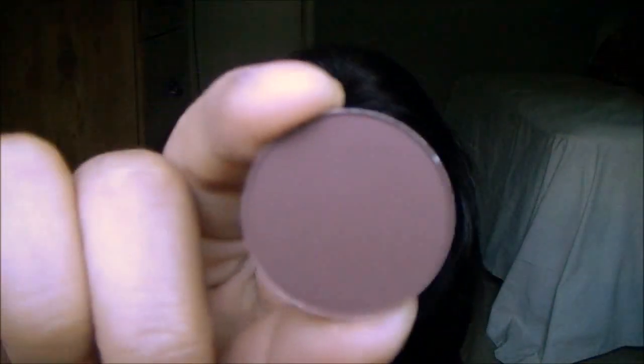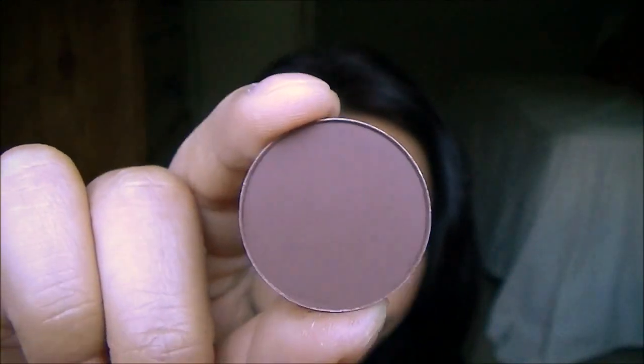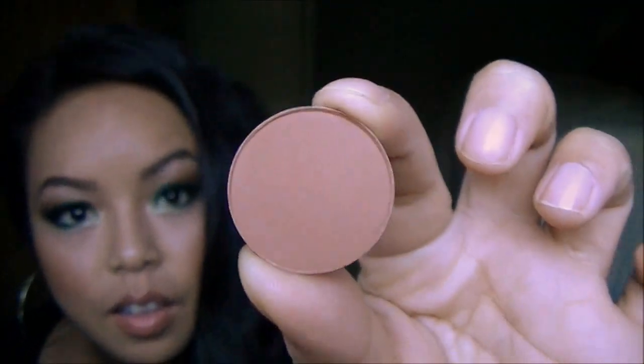The next one is called Embark. All these eyeshadows are the popular ones that a lot of girls have. This is Embark — it's a dark, deep brown, burgundy kind of. Then it's called Espresso and this is a deep, dark color as well. You can definitely use this on the outer corner of the eye. And then the next color is called Brown Script and this is a really nice reddish brown — great for transitioning, for sure.